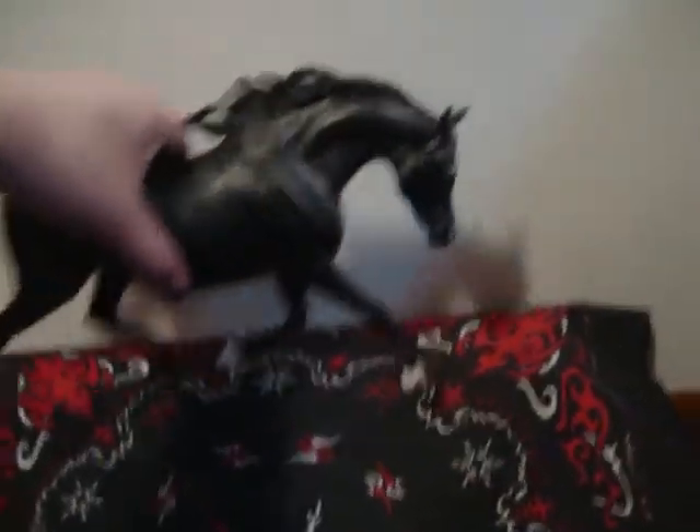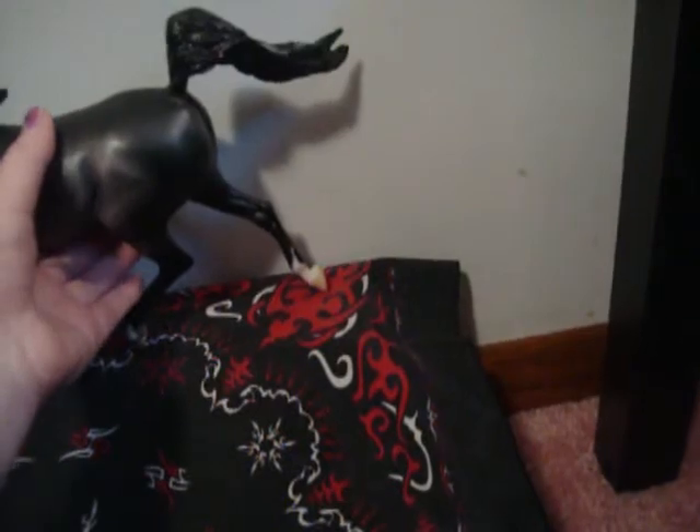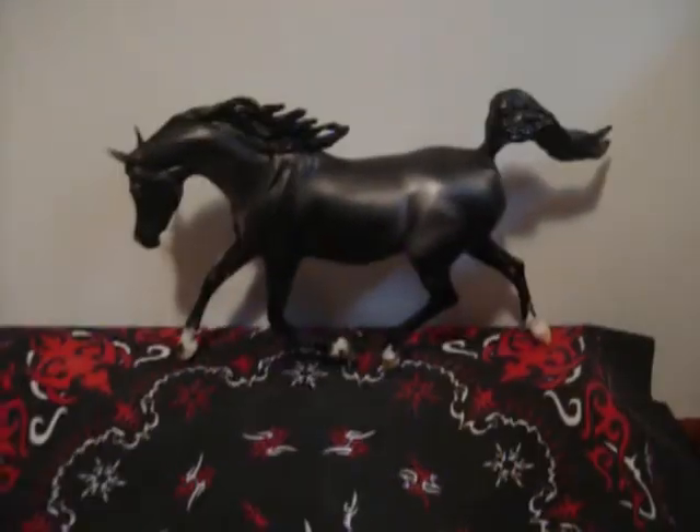Here she is. This is her one side — she's very pretty. Her nice socks, her adorable face. And here's her other side.